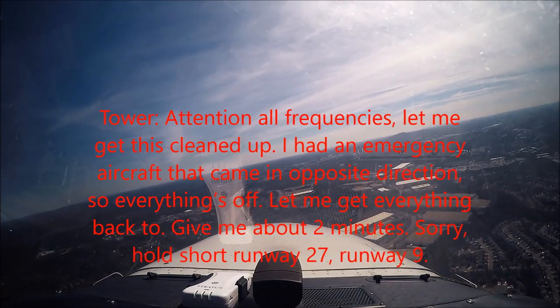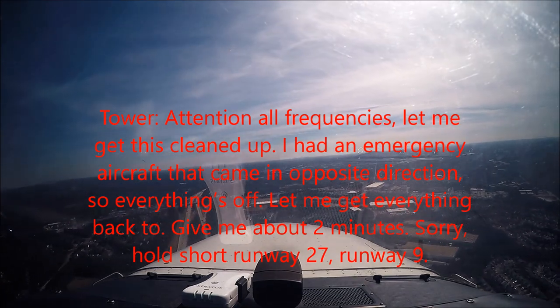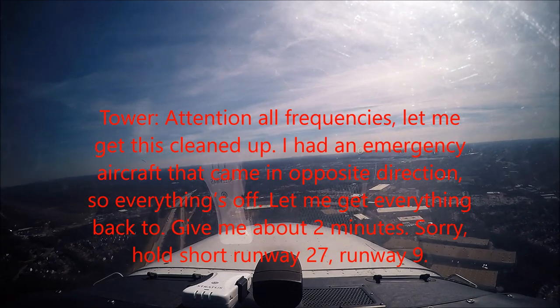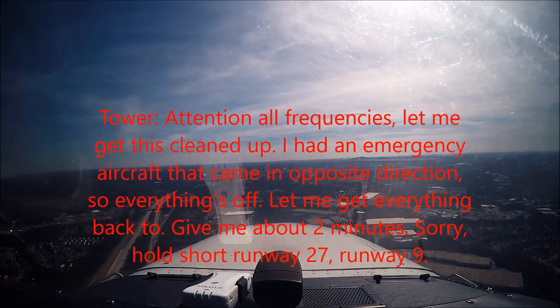Attention on the frequency. Let me get this cleaned up. I had an emergency aircraft that came in opposite direction, so everything's off. Let me get everyone back on track. Give me about 2 minutes. Sorry. Hold short, runway 27. Runway 9.